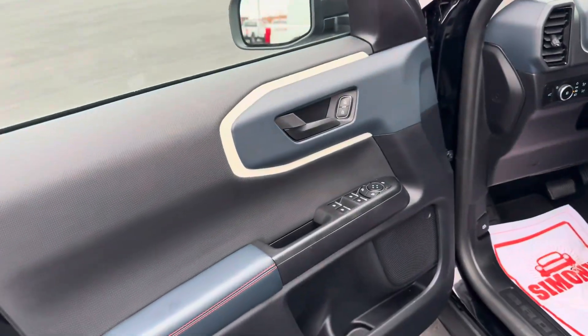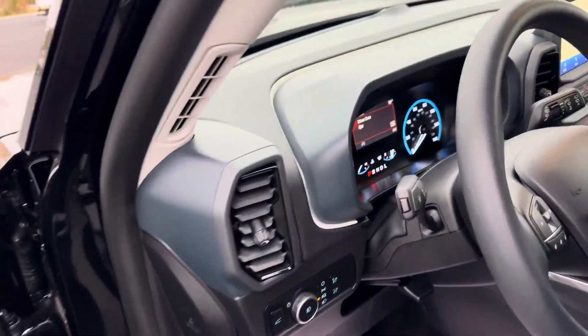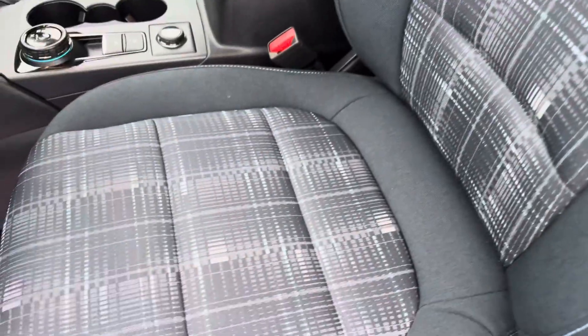The Heritage Edition is really cool with the color scheme interior. You have the blue accents all the way around, and you're going to have the blue plaid cloth seats here.